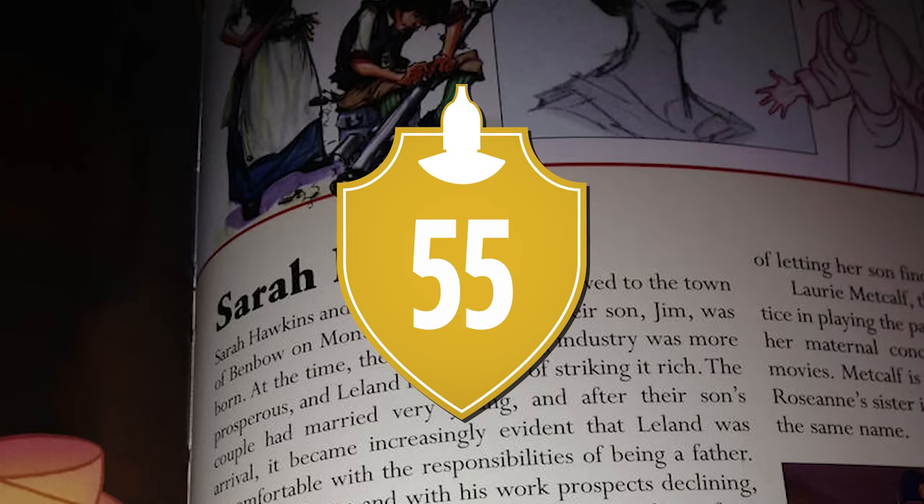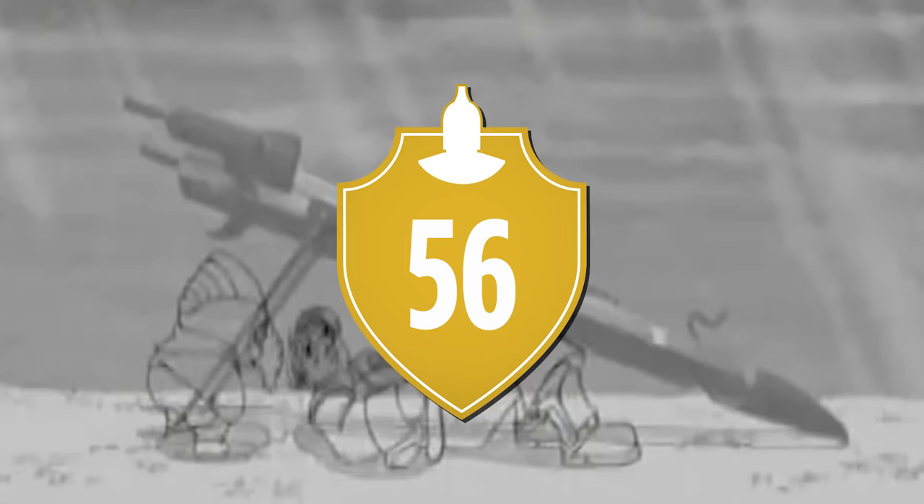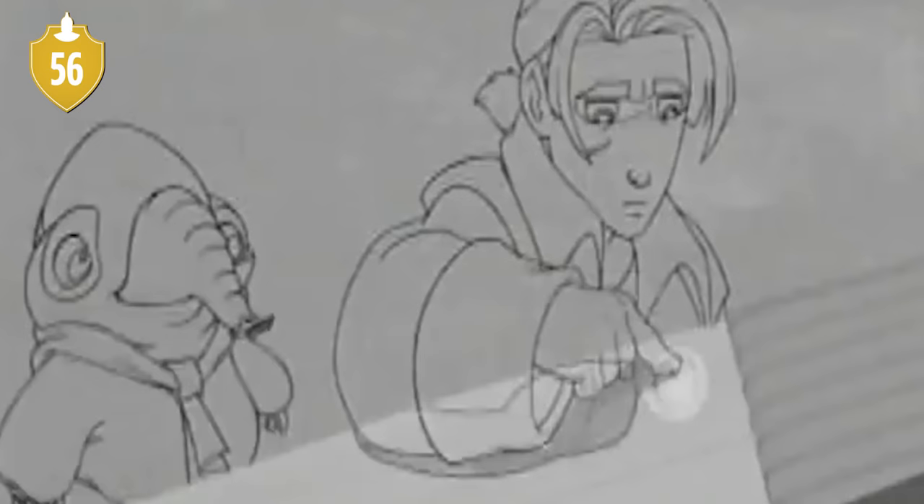Number 55. His name is actually revealed in the art book: Leland Hawkins. Number 56. According to a deleted scene, Jim Hawkins is 15 years old.